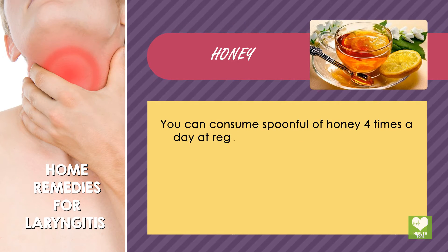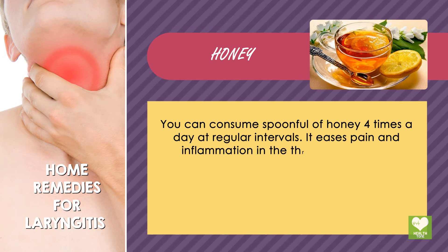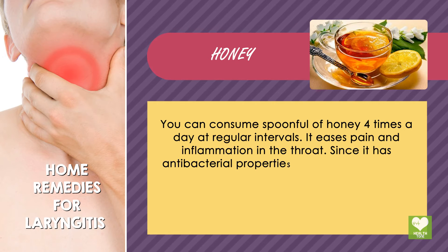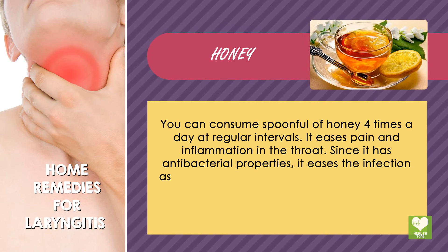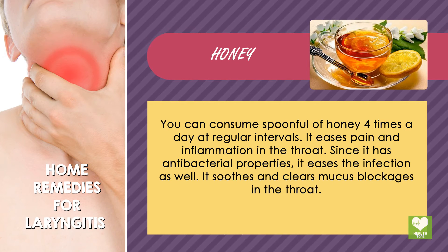Honey: You can consume a spoonful of honey four times a day at regular intervals. It eases pain and inflammation in the throat. Since it has antibacterial properties, it eases the infection as well. It also soothes and clears mucus blockages in the throat.